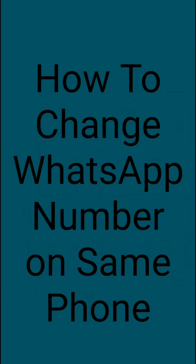Hello friends, today I will tell you how to change your WhatsApp number on the same phone. Changing your number in WhatsApp is very easy. The Change Number feature in WhatsApp allows you to change the phone number associated with your WhatsApp account on your same phone.